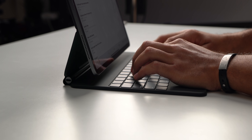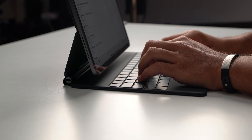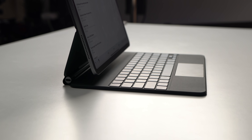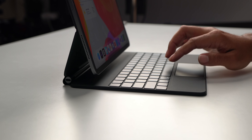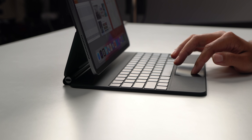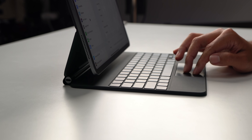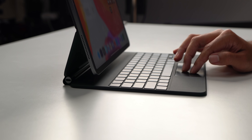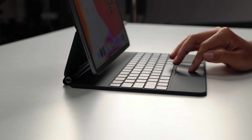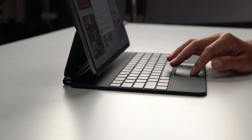A major issue fixed in beta 4 is specifically with the iPad Pro smart keyboard. In beta 3, the keyboard and trackpad would completely stop working in the Notes app and other typing apps. In beta 4 that has now been fixed and the keyboard is working as it should. This is significant since the iPad is being used as a main laptop — hopefully this fix carries through to future betas.